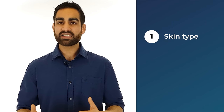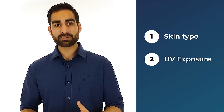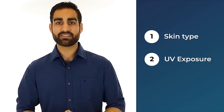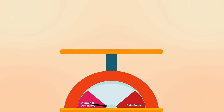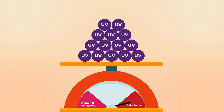Our skin is a Vitamin D making machine. There are two things that influence the amount of Vitamin D that our body is able to make: the first is our skin type, and the second is the amount of UV exposure. Exposure to UV light is a balancing act — too little and you risk becoming Vitamin D deficient, but too much increases your risk of skin cancer and accelerates skin aging.